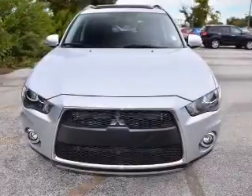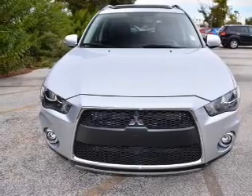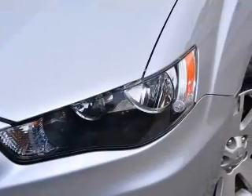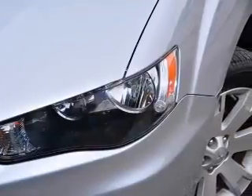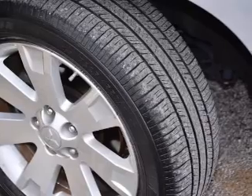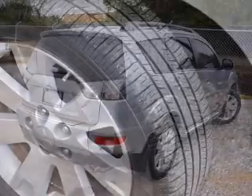Anti-lock brakes help you bring your vehicle to a safe stop. Plus enjoy these notable features that are included in this vehicle: leather seats, power door locks, power windows, cruise control, an AM FM stereo with multi-disc CD player, a satellite radio, and power mirrors.